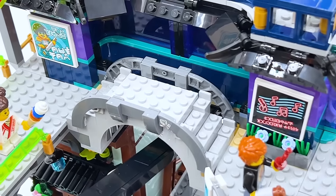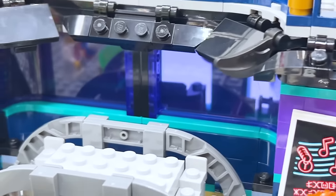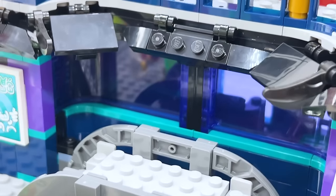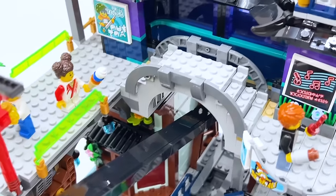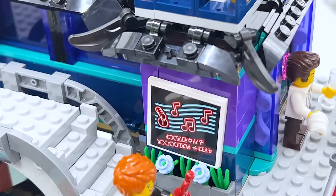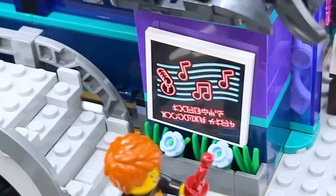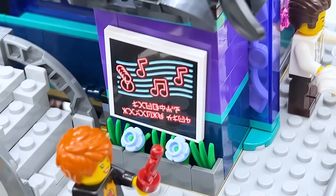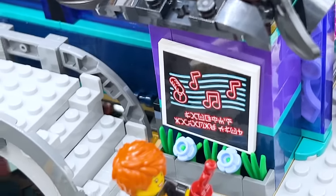Now moving to the exterior of Laffey's Karaoke Club. The windows use large round pieces in trans purple, which gives a super cool look, especially for a nightclub. There's a little bridge to get over to the entrance, because it goes over the cable for the cable car. Then there's a sign on the side of the building that unsurprisingly says 'Laffey's Karaoke Club.' There are a few different plants beneath it, and again it uses more of those Wolverine claw pieces in that new green color — it's nice to get so many of those.